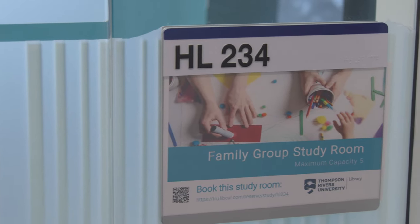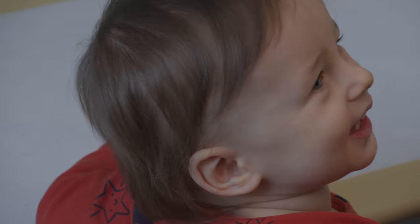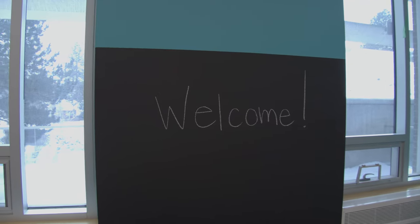And we also have the brand new family room. So we are here at the family room wherein parents can be with their kids while they're studying. We have a chalkboard, books, and even play tables.